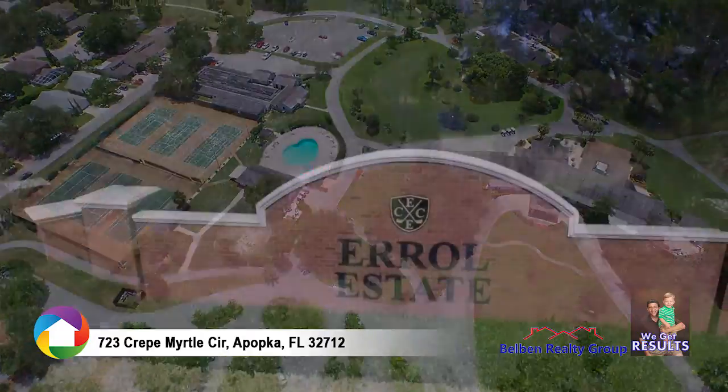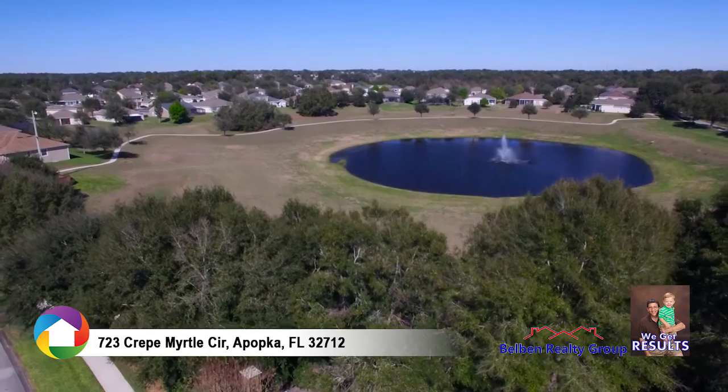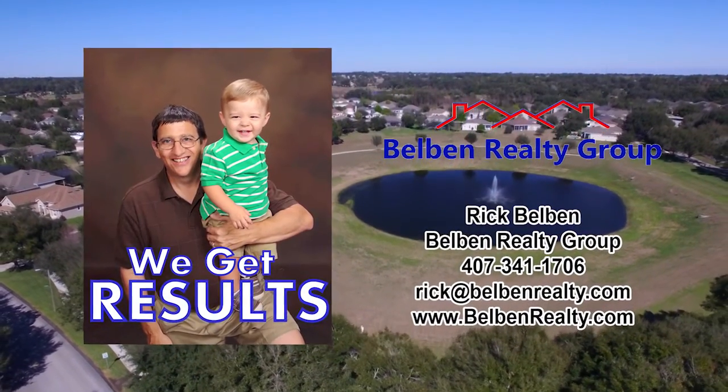Close to shopping, great restaurants, medical, State Road 429, and everything that Central Florida has to offer. Call today to schedule your showing.